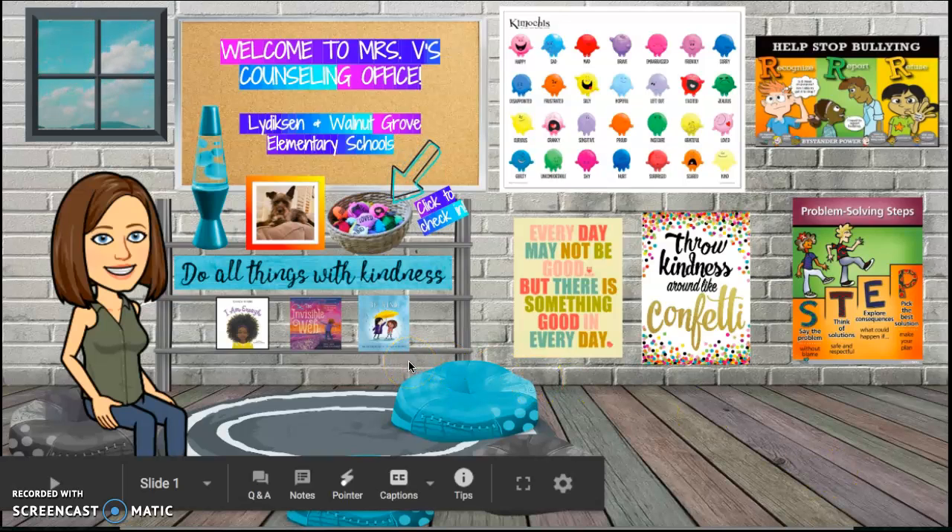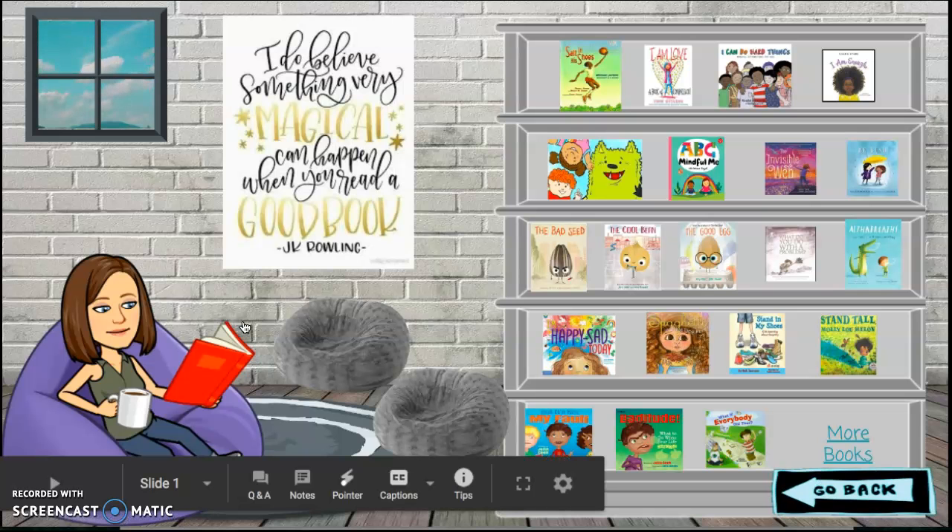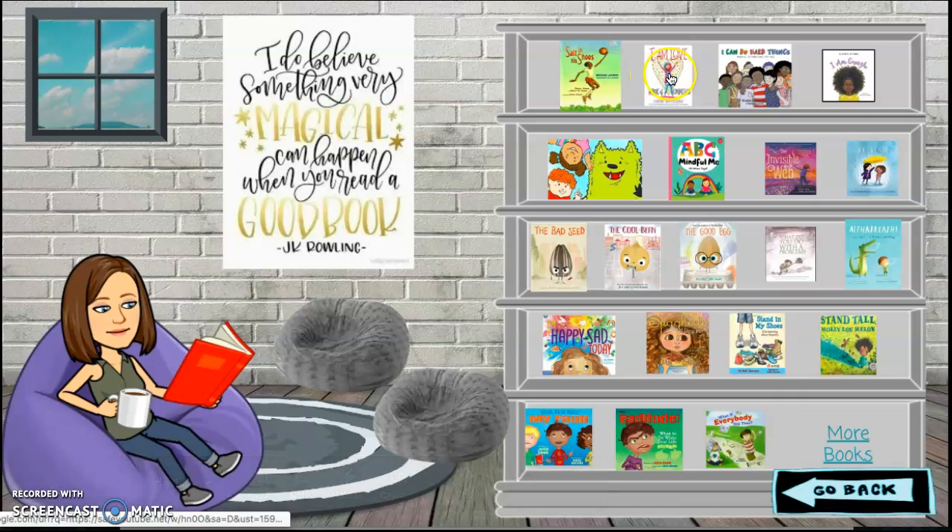Another thing that we like to do in my office is to read books. Clicking on the book takes you to our book nook. In the book nook you can select any of the books on the shelf for a read aloud. Some of the read alouds are read by me, and some are read by friends I found on YouTube.